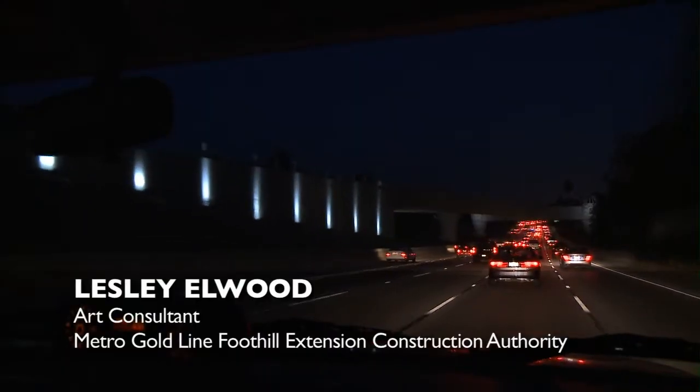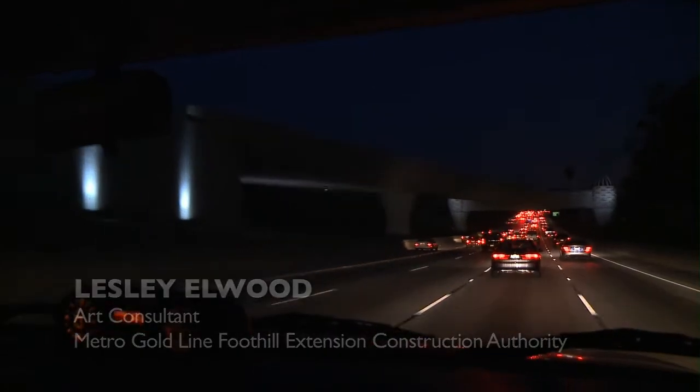We really saw its placement and location as a gateway element to the San Gabriel Valley, so that people knew, as they're either going over the bridge on the train or they're passing under it on the freeway, that they're going into a unique place.